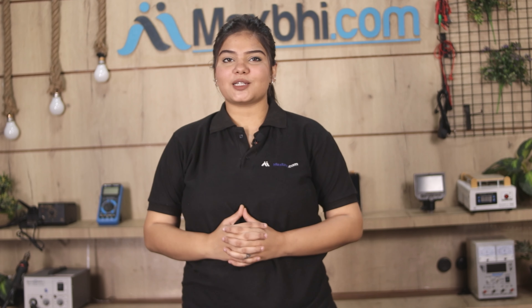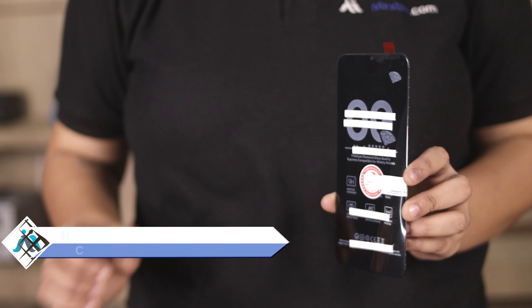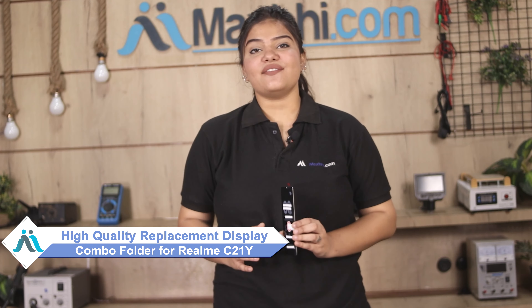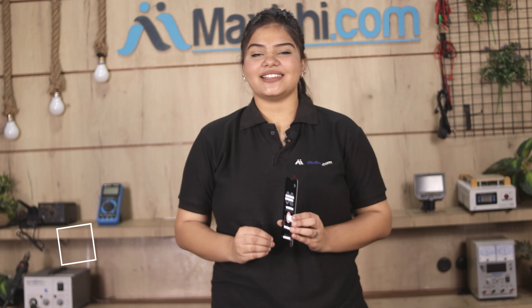Hi friends, this is Lucky from Maxp.com. Did you damage the Realme C21Y display combo folder? Worried about the high repair cost of your smartphone? Don't worry — you can now buy a high quality replacement display combo folder for your Realme C21Y at a very affordable price from Maxp.com, and fix your phone yourself at home or get it repaired by any professional very easily.